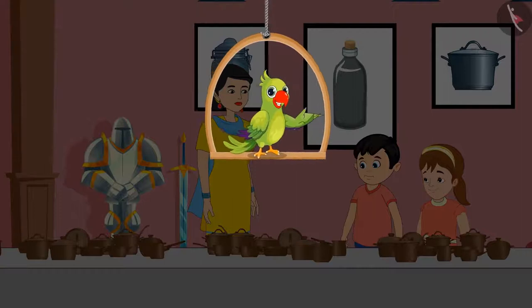So today, Jhotu and Pinky have come to the museum with their mother. They are seeing many interesting and antique items here. So come, let's see what all three of them are seeing.